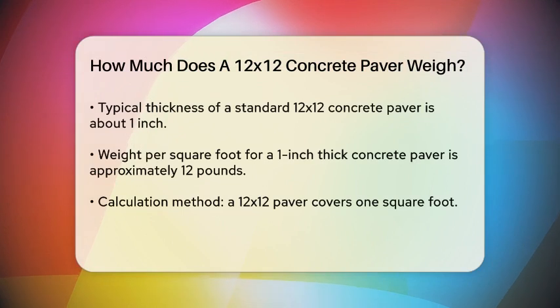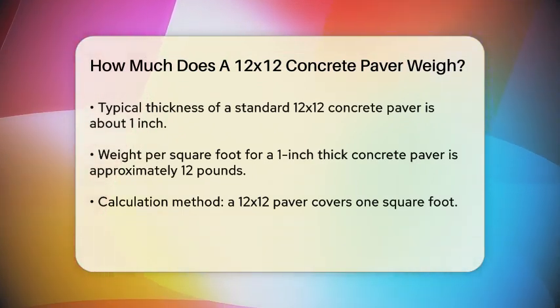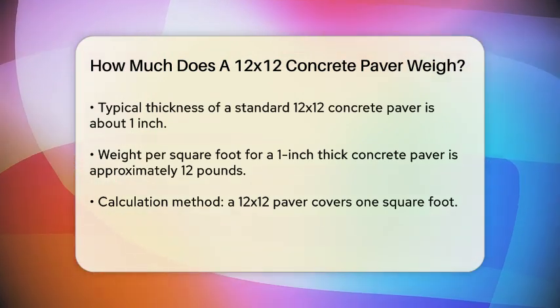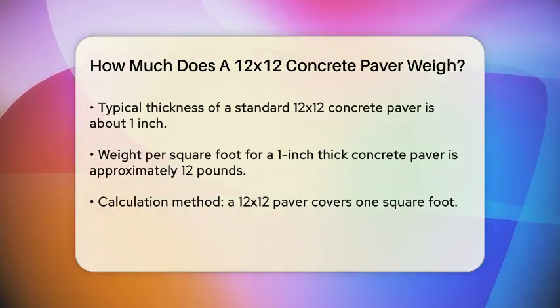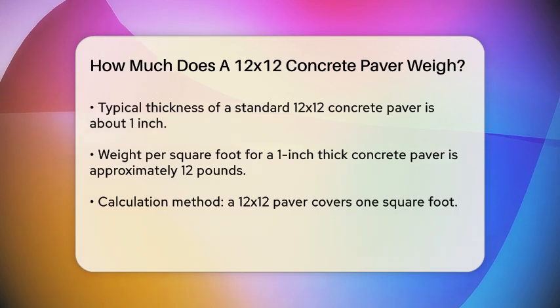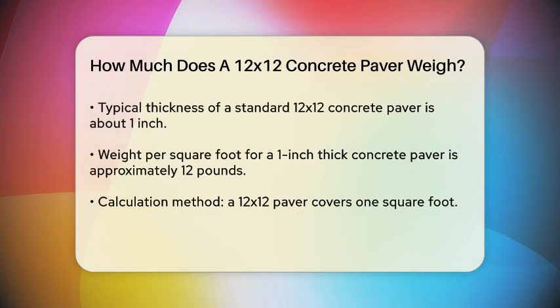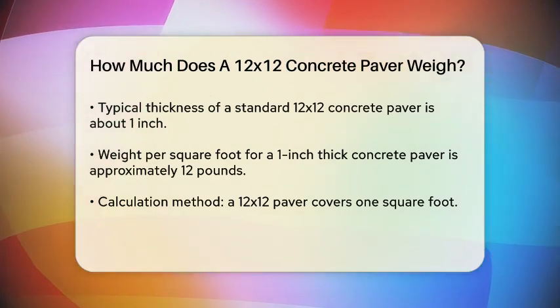Concrete pavers are commonly used due to their durability and versatility. A standard 12x12 concrete paver is usually about 1 inch thick. To calculate the weight, we need to know the weight per square foot of this material. According to various sources, a 1 inch thick concrete paver weighs approximately 12 pounds per square foot.